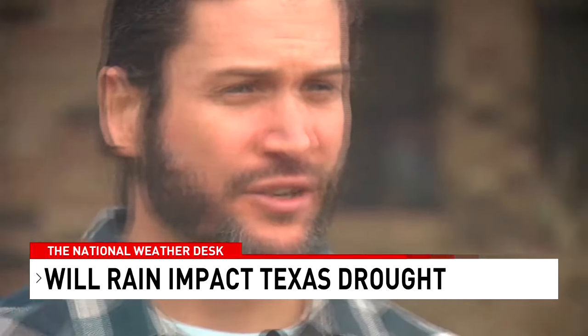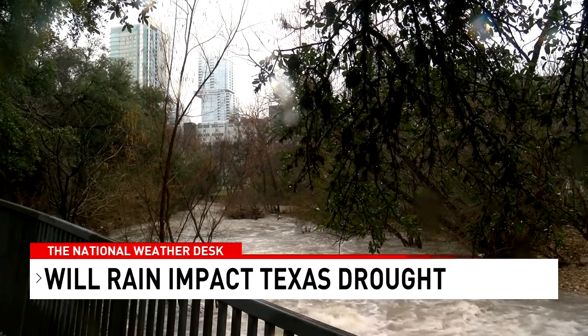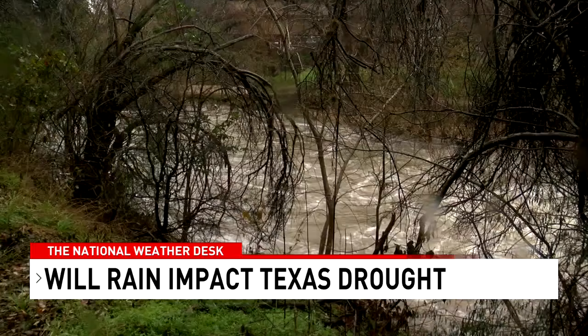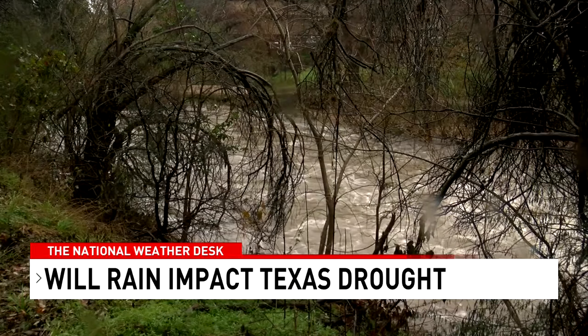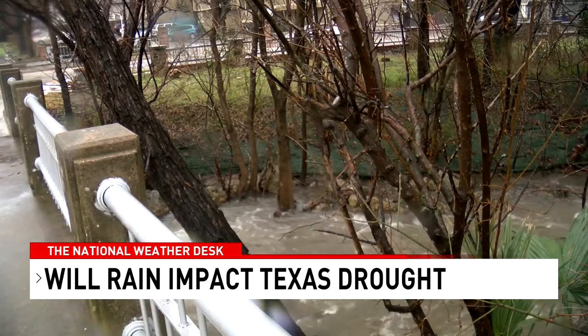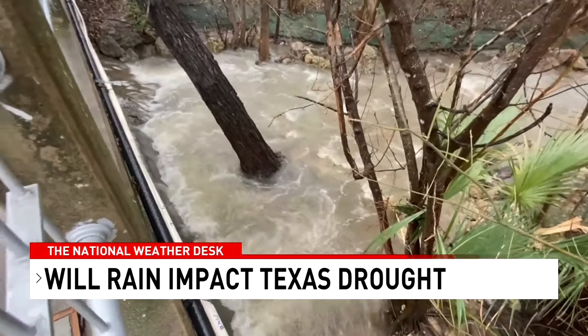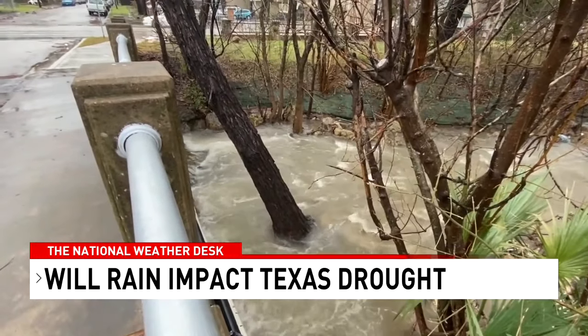Jeffrey Watson at the Barton Springs Edwards Aquifer Conservation District says they're optimistic this rainfall will cause an increase in aquifer levels and spring flow at Barton Springs. Still, the state is deep in a drought that isn't going anywhere just yet. 'Texas is a very boom-or-bust climate, and it's important that when we're in the bust part of the cycle, we're conserving as much as we can.'